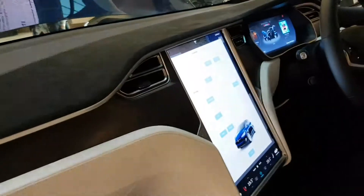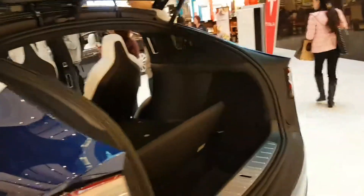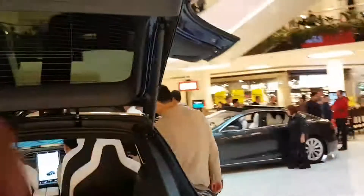Leather seats, a great big touch panel, and the whole front of this car is a sunroof — that's ridiculous. And that would be the charger there — very nice.